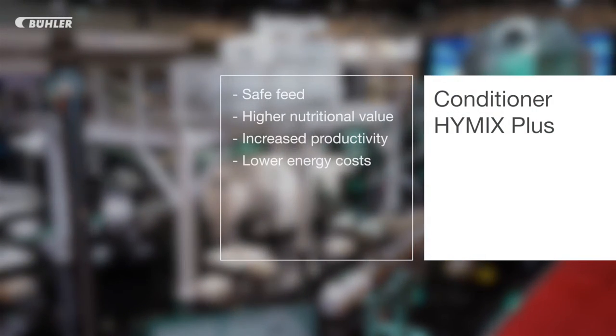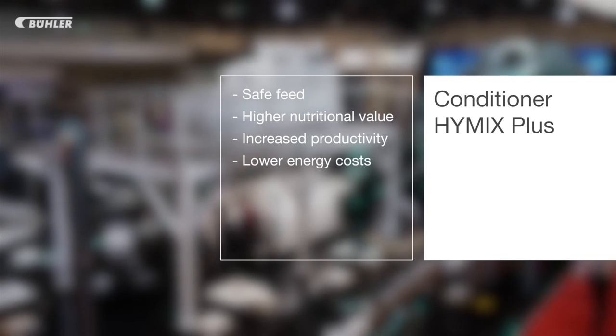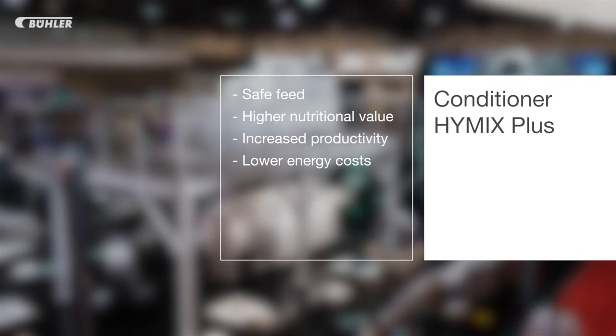This means we have full guarantee that we heat all kilograms of feed up to the target temperature. Safe feed, high nutritional value, increased productivity and lower energy costs — the Hymix Plus is an investment that pays off in the long term.